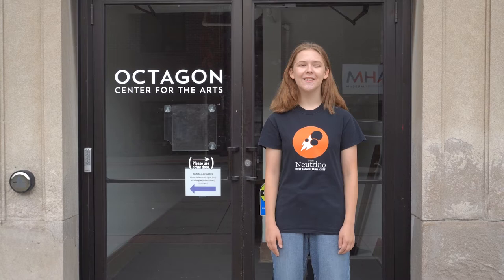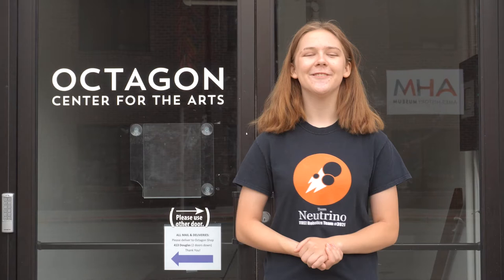Each episode of our show will highlight unique science fields, explore local opportunities anyone can enjoy, and provide you with fun activities to do from home. In this episode of Full Steam Ahead, we'll be exploring the arts and how you can decorate your own paper craft. We're here at the Octagon Center for the Arts near the Ames Public Library in downtown Ames to see what we can learn. Let's take a look inside!